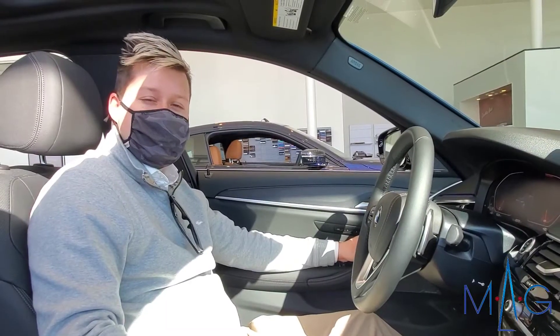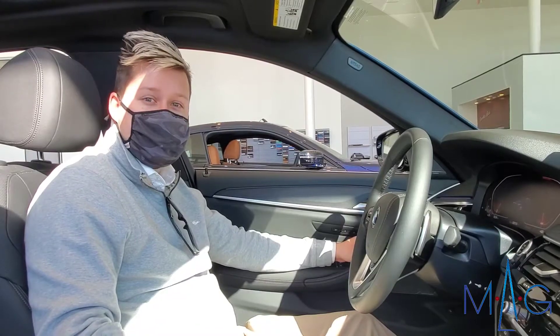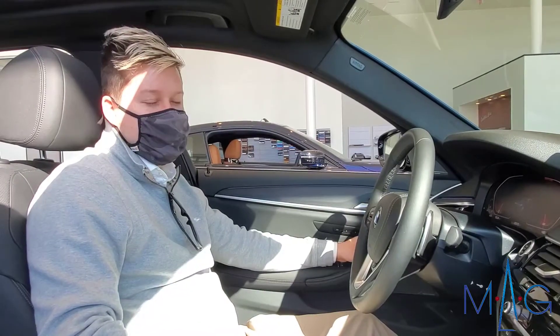Hi, I'm Hayden with MAG BMW of Dublin. I wanted to show you the 2021 530i that we're in today. It has gesture control, which is really cool.